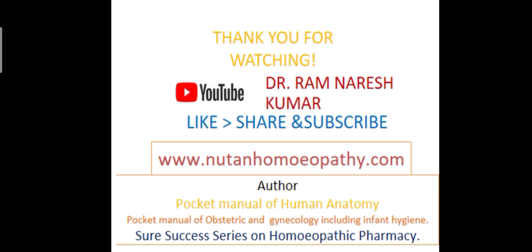Thank you for watching. Like, share, and subscribe.